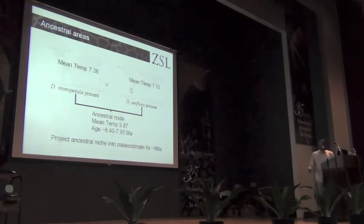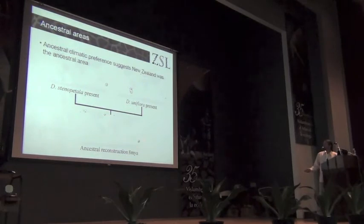We have the data that allows us to present an answer. We've dated the tree, and this ancestral node dates to around 8 million years ago. We've done our ancestral climate character reconstruction: the mean temperature for the New Zealand species, the mean temperature for the Patagonian species, and the reconstructed mean temperature is quite a bit higher. But we can project our reconstructed niche into a paleo-climate reconstruction for the same time period, and it allows us to answer which was the ancestral area — New Zealand, Patagonia, or somewhere else. What we get is an unambiguous New Zealand as the core in terms of climatic preference for our reconstruction.